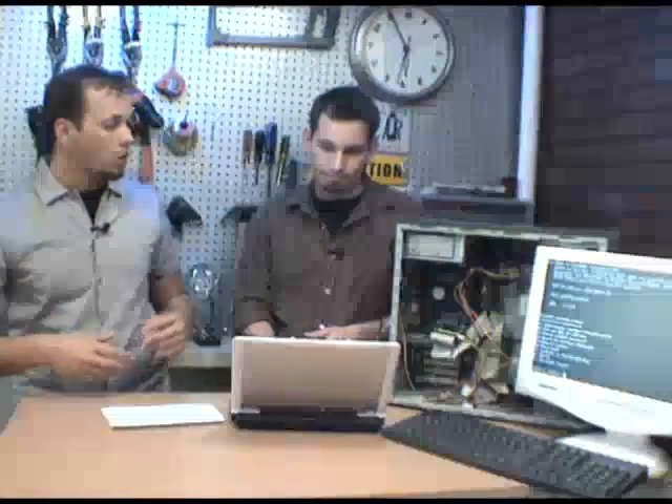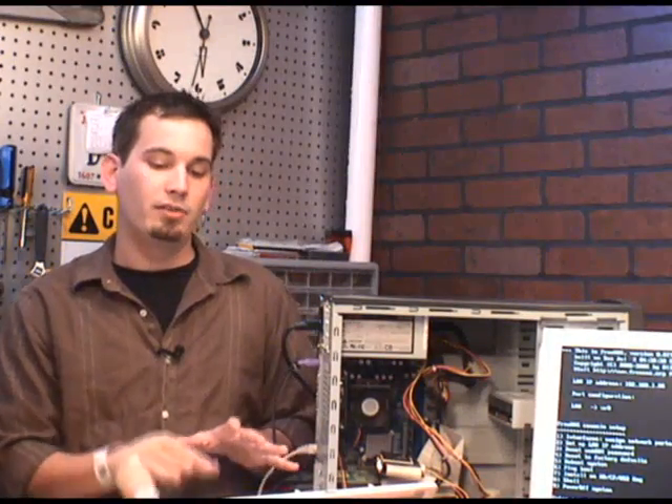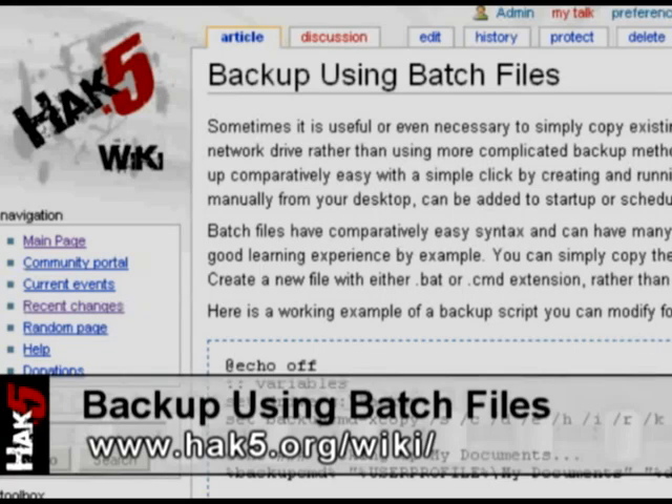FreeNAS is up and running and we have access to it over the network — we have a place to back up to. But the worst part about backing up is remembering to do so, and that's where the automation process comes in. In a Windows environment, one of the best ways is with a couple of scripts and the AT command — essentially Windows Cron — to schedule it. Community member GoIntern has made an awesome tutorial on the Hack5 wiki with a great batch file that walks you through specifying directories to back up and running it nightly so it only backs up what's changed.